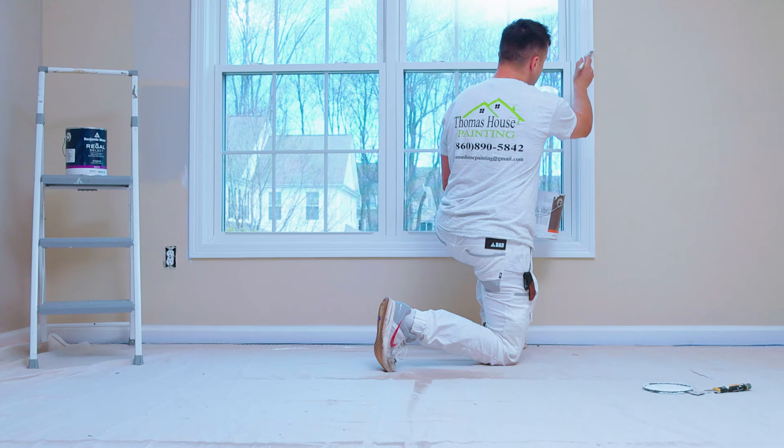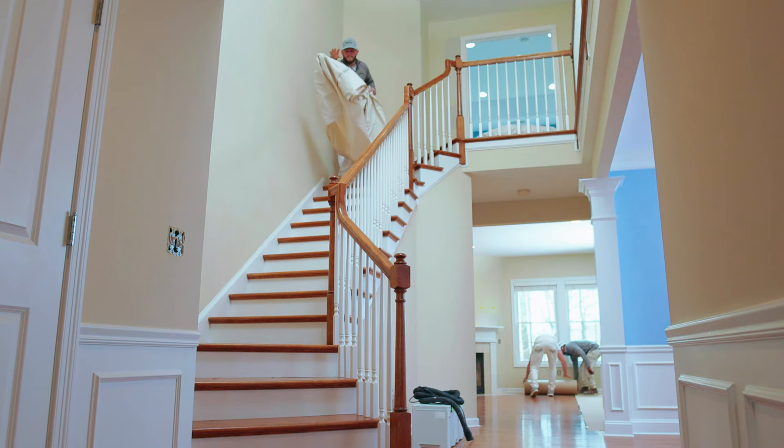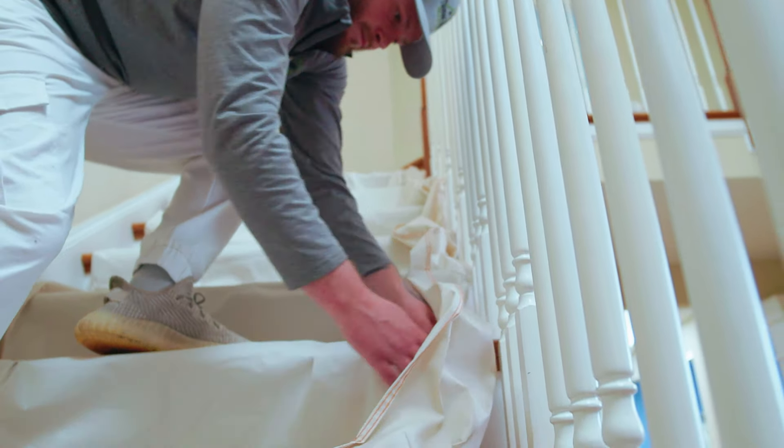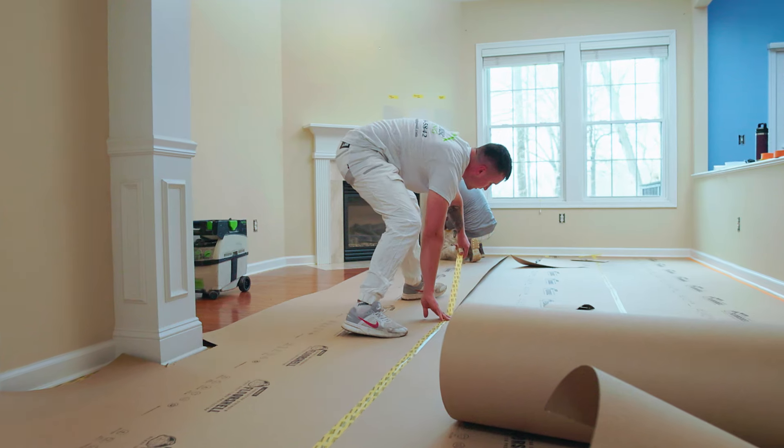Here what we're doing is a full condo repaint. We're painting all the walls, trim, everything. We're going to cover the floors, we're going to cover any of the furniture with plastic, and make sure that nothing gets paint on it that shouldn't get paint on it.